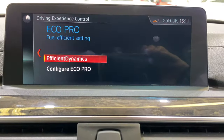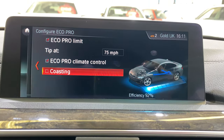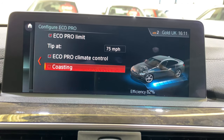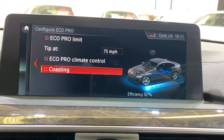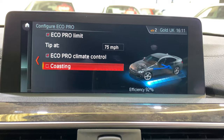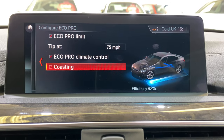We've got our driving dynamics down here — Eco Pro. You can configure the sport. The coasting feature is nice: if you see the efficiency showing at 92%, taking coasting off drops it down to 82%. Coasting allows the car almost to go into neutral, so there's no engine braking. If you're approaching a junction and ease off nice and early, the car coasts up to it, thus saving fuel.